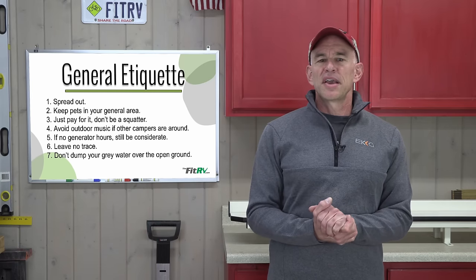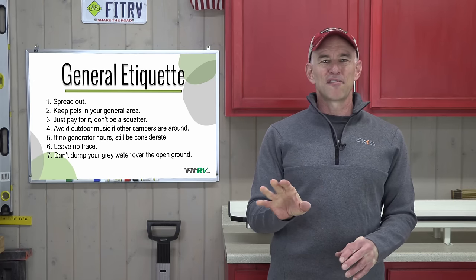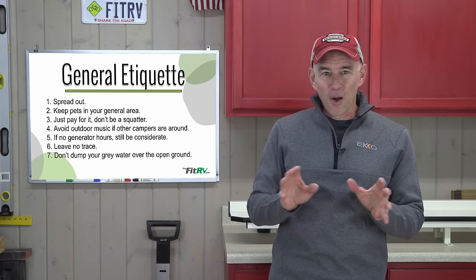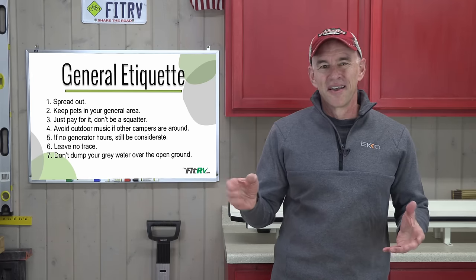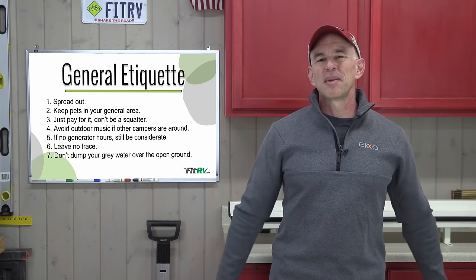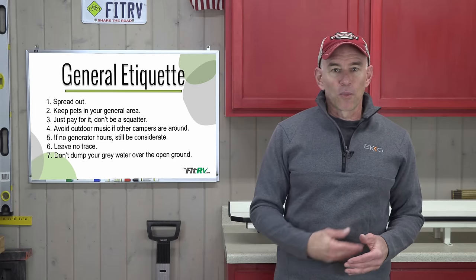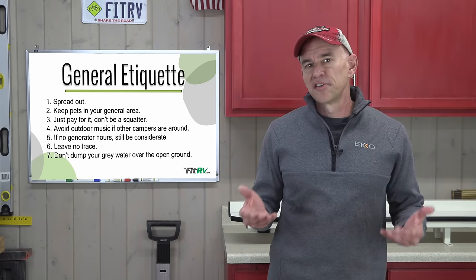Along with leave no trace: leave no contents from your gray tank on the ground. Every once in a while someone in RVing groups suggests dumping gray water on the ground and it usually starts a pile-on anger fest. Just don't. Sure, your gray tank may only have dirty dishwater, but even if it eventually evaporates, it leaves the site a mess for the next RVer. No one wants to set up camp in your wastewater.